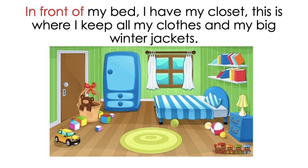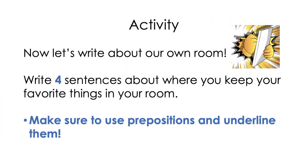Now let's take a look at the activity for today's class. Now let's write about our own room. What you guys are going to do is write four sentences about where you keep your favorite things in your room. Make sure to use prepositions and underline them. Just like the story from Alexa's Room, we're going to write about our own room.